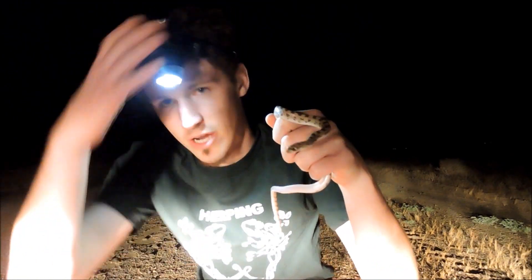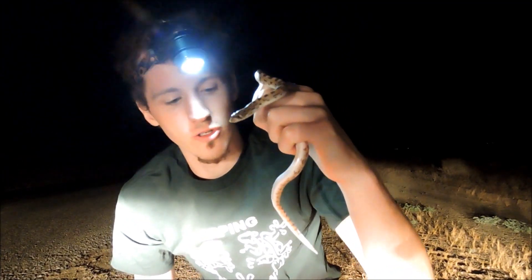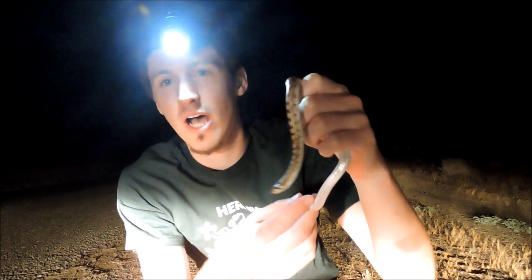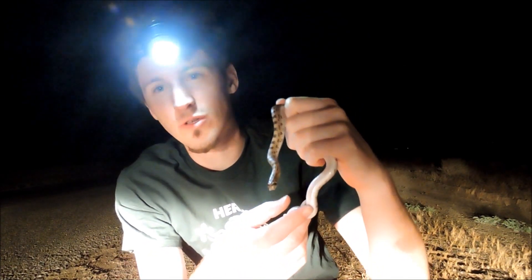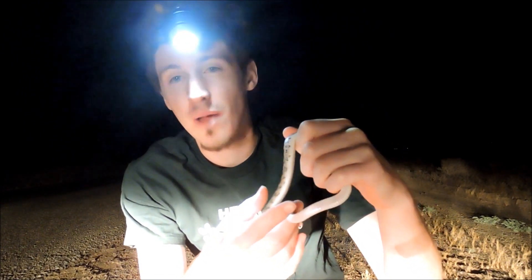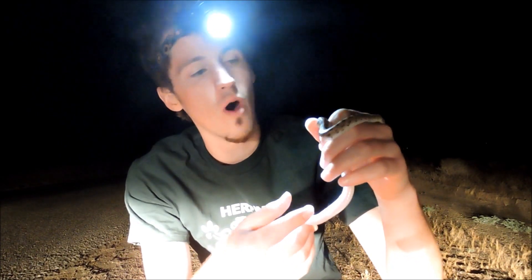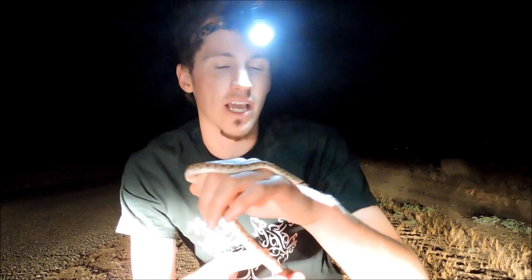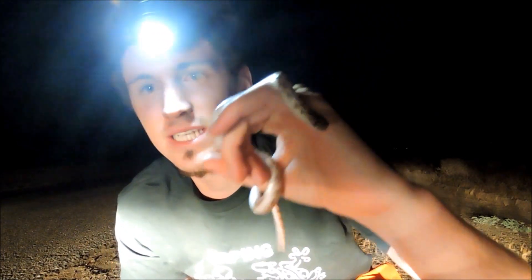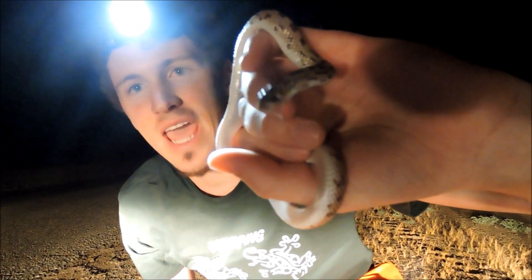Here's a very secretive snake — this is a spotted leaf-nose. I found him getting ready to cross the road. When I stopped to go get him, I thought he'd be halfway into the road, but he actually turned around — he didn't want anything to do with me. They call it a leaf-nose because of this scale on the front in a kind of weird shape that allows it to burrow into the sand.